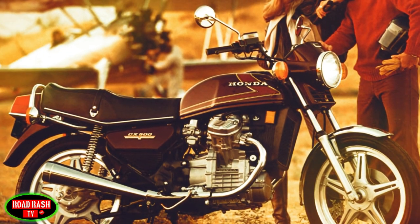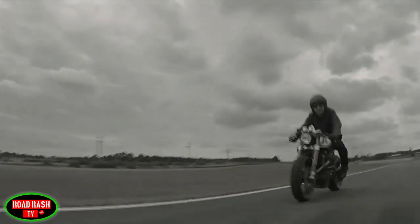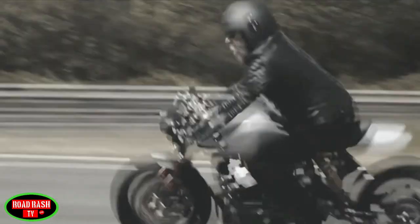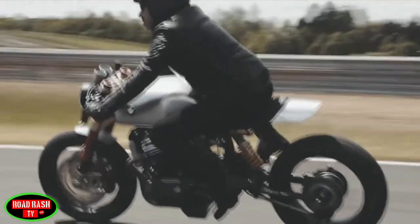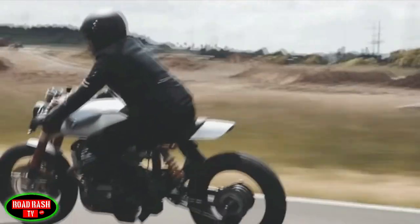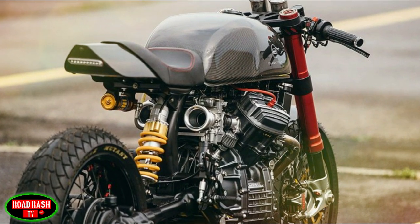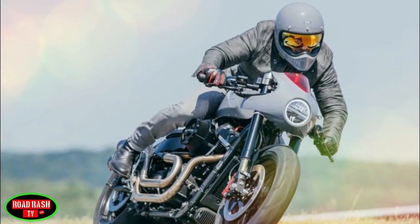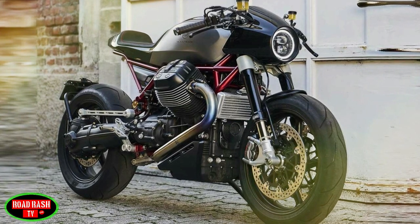The donor bike was an old, half-dismantled Honda CX500 that he found in his friend's garage. Captivated by the unique look of the Honda's engine, he set out to transform it into a modern, sleek cafe racer — and since then has never looked back, creating a string of bikes leading to his latest venture: this the BT05 Cento, that pays homage to 100 years of Moto Guzzi.